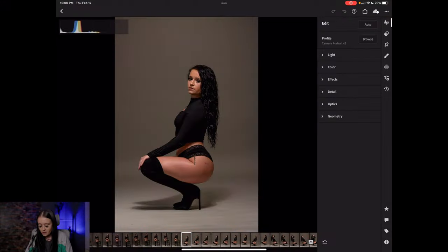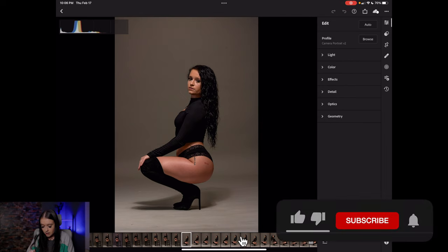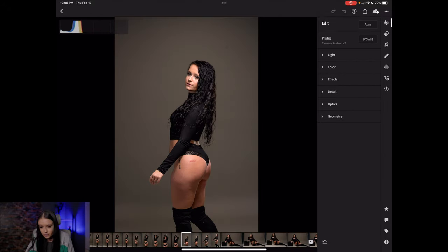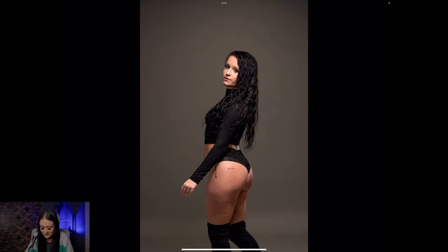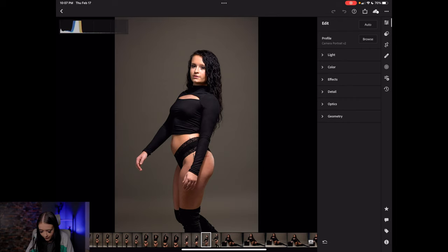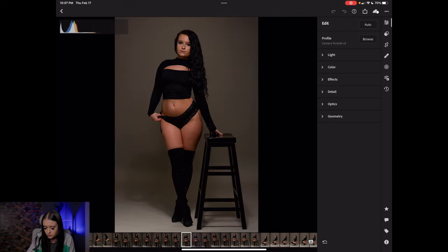Hi everybody, I'm Courtney and I'm going to tell you why I choose the pictures that I choose after a session. The first picture I chose I really liked because of the way my body looks and my face — I usually have a hard time relaxing my face, so I feel like it looks more relaxed here. I like this one for the same reasons — my body looks good and my face looks better too.